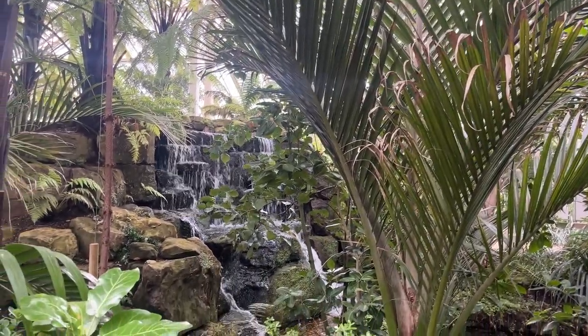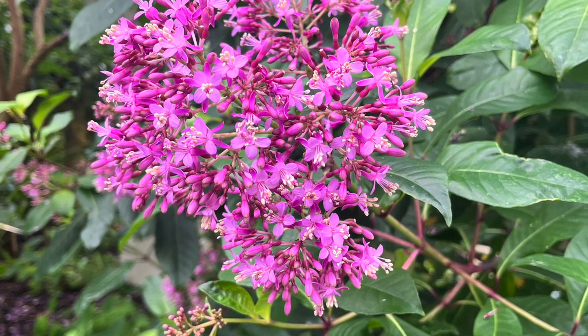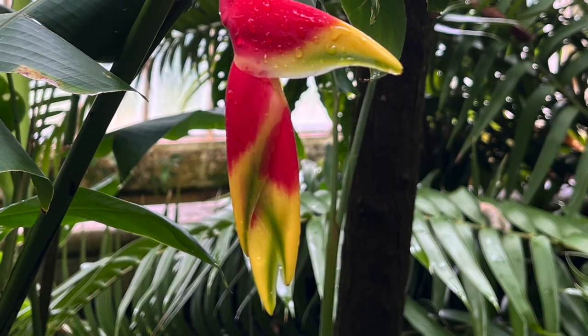One of the first challenges I faced was the unexpected crowd. We are at the end of the school year here in the UK, and the gardens were full of lively school children, making it hard to find a quiet spot for both sketching and recording.